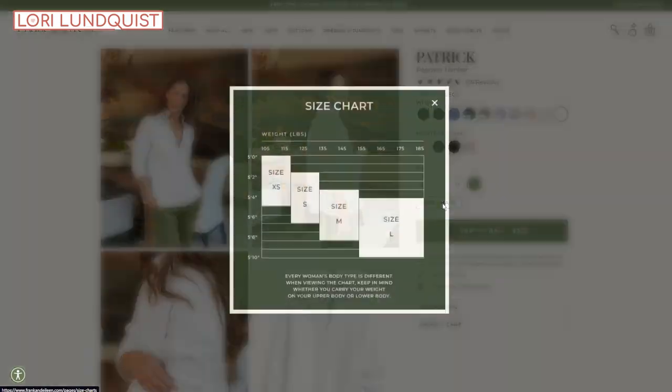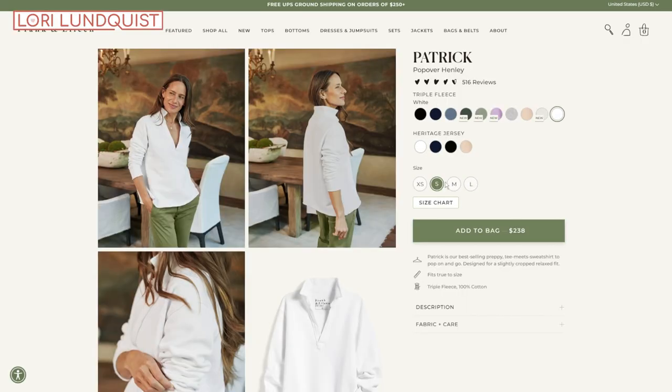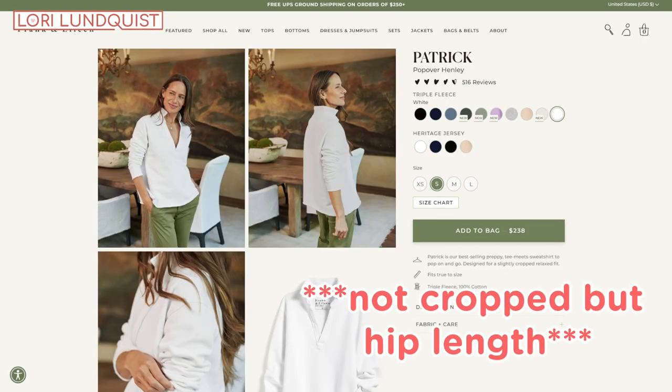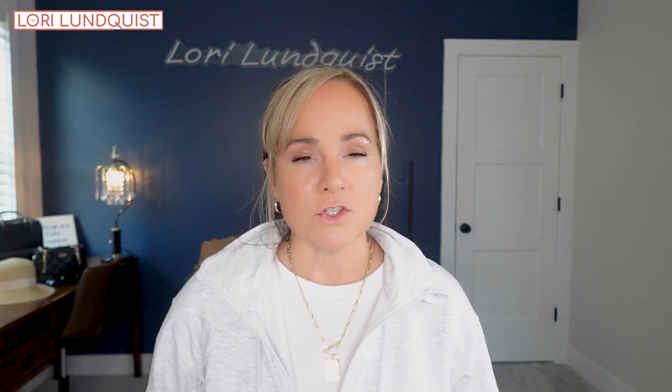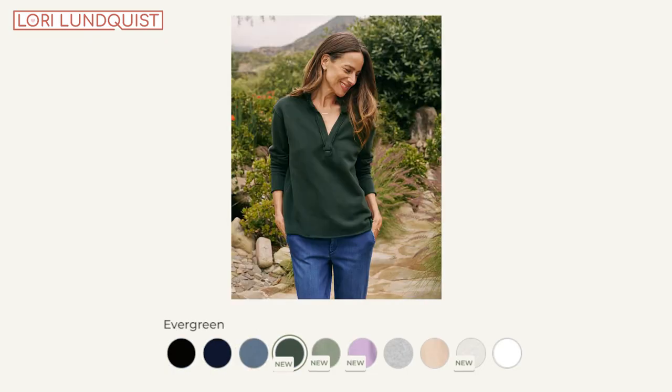This does not come in a petite-specific size, but I ordered it in a size small. It's a little oversized but it's a cropped fit, so it hits me really nicely and it's not too long. This also comes in several different colors, and I love this t-shirt so much.